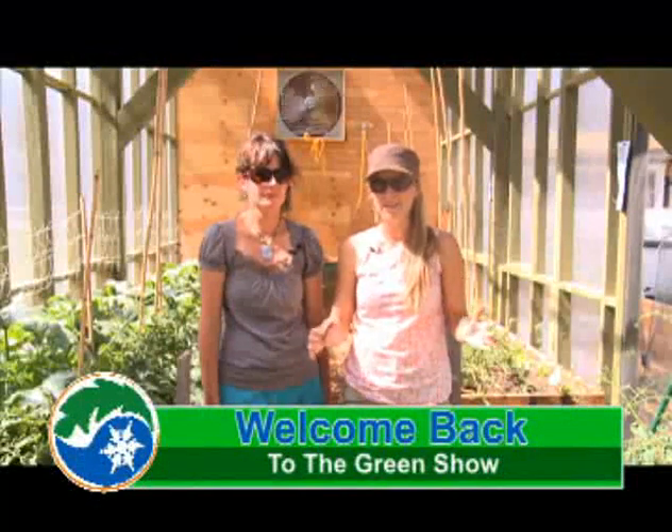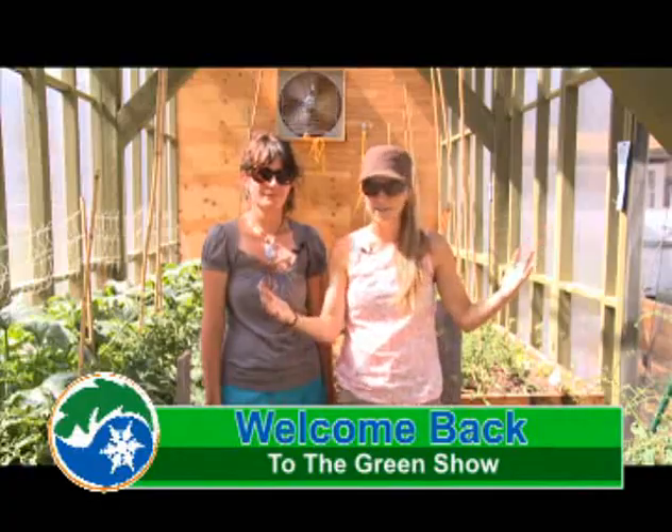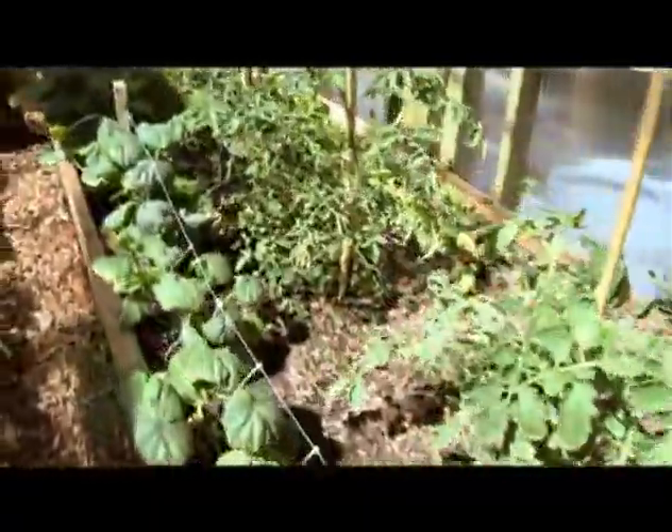Welcome back to The Green Show. As promised, we are going to give you a tour of the Living Classroom Greenhouse. Here we are surrounded by things that are alive, most of which are alive.